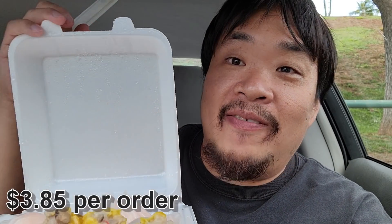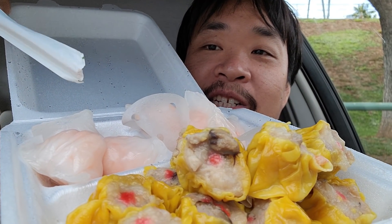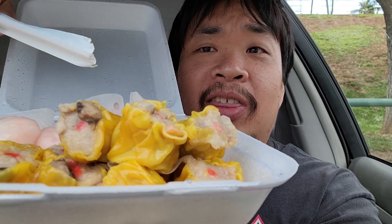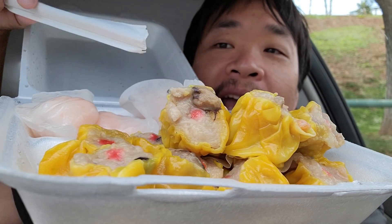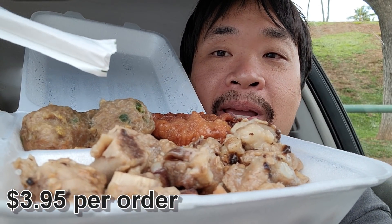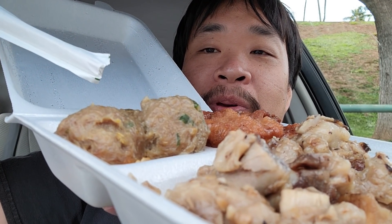Next we have everyone's favorite — shumai and ha gao, which is the shrimp dumpling, and the pork hash. I think I got three orders of pork hash, then the shumai, and then two orders of ha gao right here. And lastly we have black bean spare ribs, some beef balls, and — I'm sure you guys all love this, just joking — chicken feet right there.